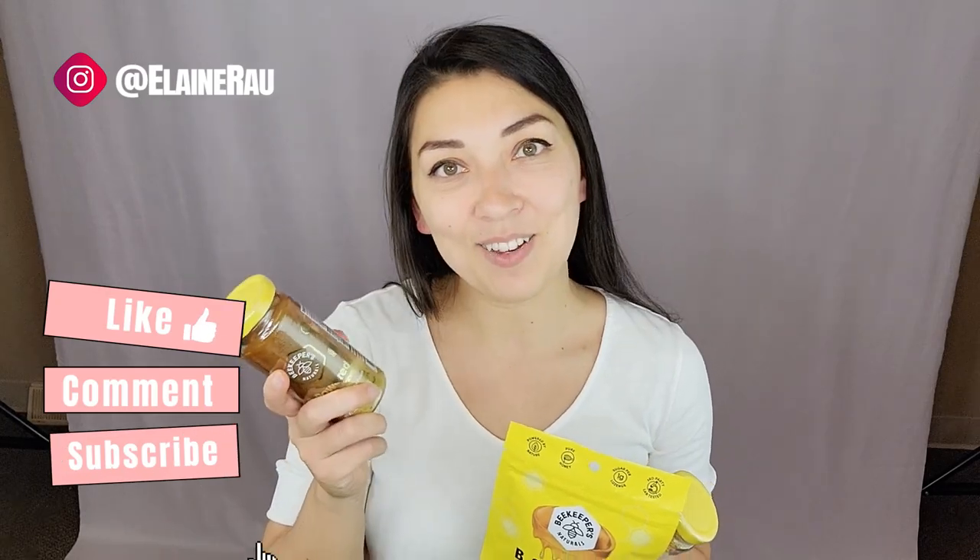If you want to purchase any of these or any of their other products, check out the link below. If you like product unboxings, make sure to continue watching and subscribe so you can see whenever I post a new video. I'll see you in the next video. Bye!